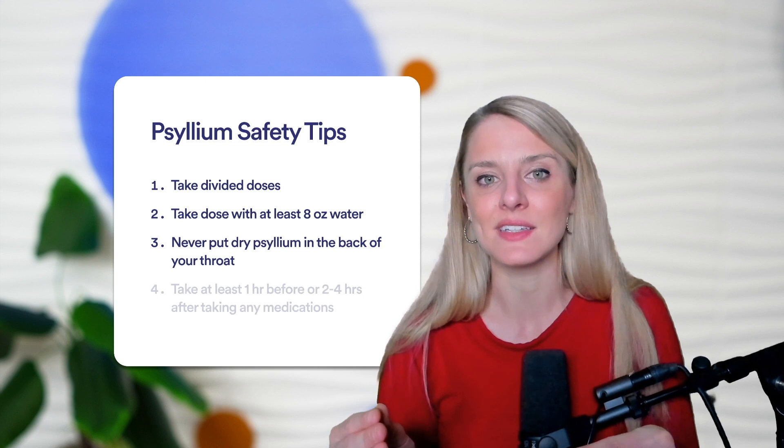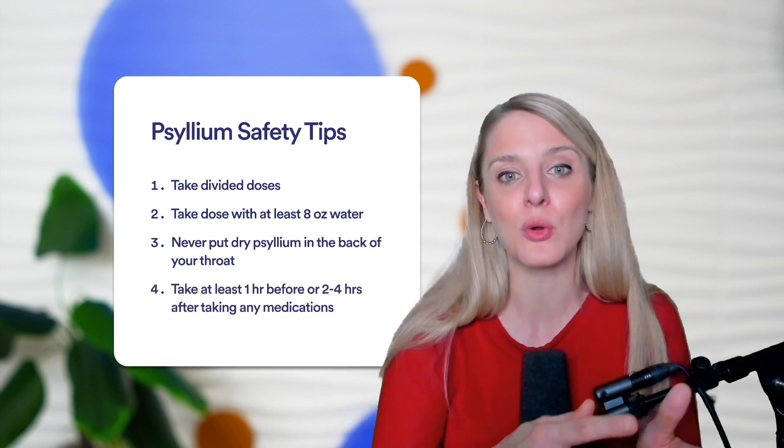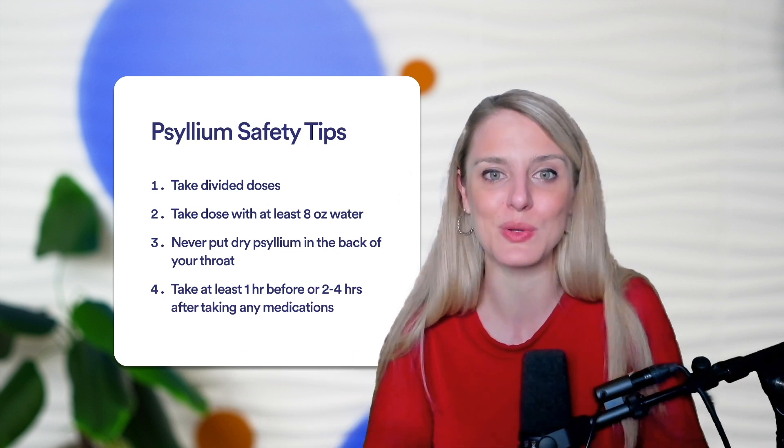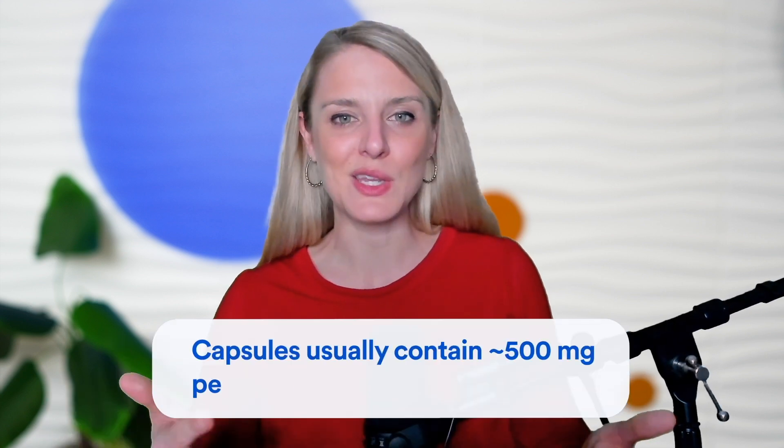Take psyllium at least one hour before or two to four hours after taking any medications, as it could interact with different medications and slow down their rate of absorption. The form of psyllium you take is up to your preference, as long as you're hitting target doses and following dosing instructions. It comes in capsules, flavored products like Metamucil, or plain psyllium husk powder. Note that capsules usually contain around 500 milligrams each, so to reach the effective adult IBS dose you'd need to take 20 or more capsules — probably not the first choice.